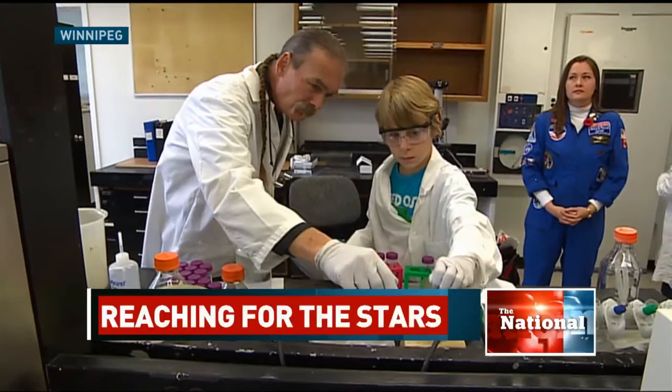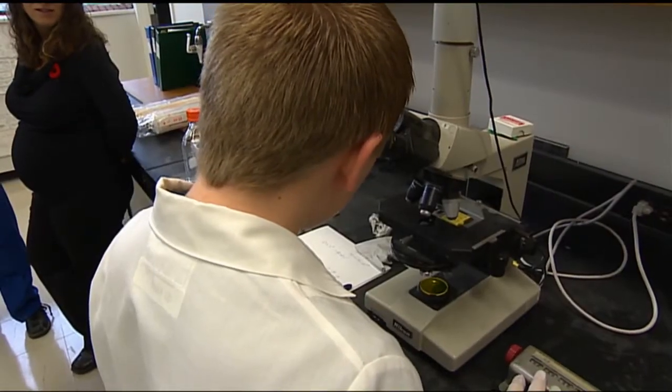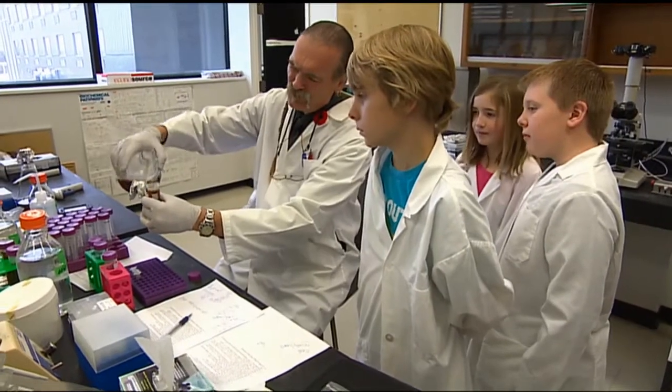Meet Canada's youngest cancer researchers. For more than a year, these Grade 6 students have been looking for answers in a lab. Now, they're looking to the stars.